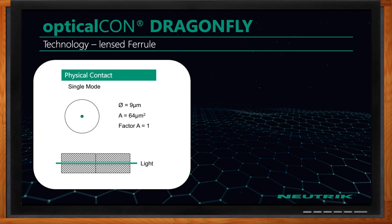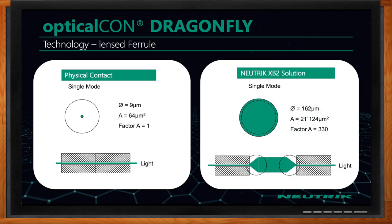When it comes to this Dragonfly technology, how is it different from other solutions? On a physical contact fiber optic connection, the circle on the left represents a nine micron piece of fiber — that green dot in the middle. With physical contact, when you connect two fiber cables together they physically touch, and that's how light is passed back and forth. If there is any dust on one of those connections, it could scratch the other ferrule and hurt the performance. Any dust on that nine micron fiber will block the light and you will probably lose your signal.